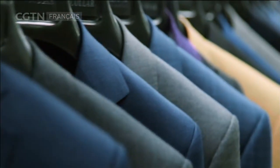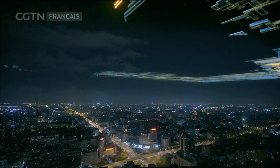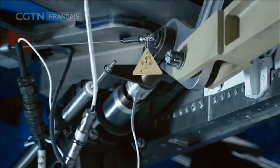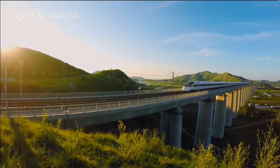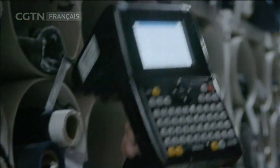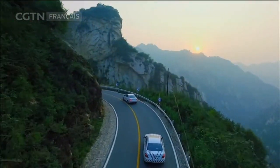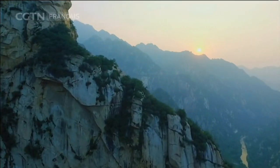Le cycle de production de chaque vêtement ne prend qu'une semaine alors qu'il n'y a pas d'inventaire. Ce n'est plus la ligne de production d'origine. De nouvelles méthodes de fabrication arrivent, et de plus en plus d'appareils sont connectés à internet. Maintenant, la fabrication en Chine est en pleine mutation : de haute vitesse à haute qualité, de la transformation à l'auto-innovation, de la simple répétition à la fabrication intelligente. Ces changements profiteront au monde et réinterpréteront également le sens du fabriqué en Chine.